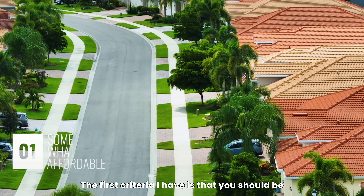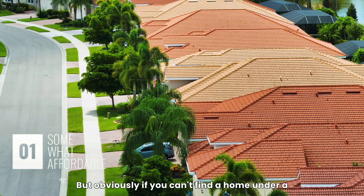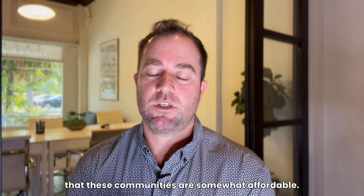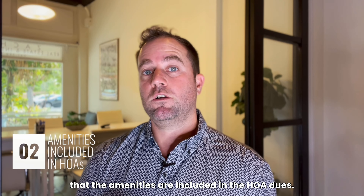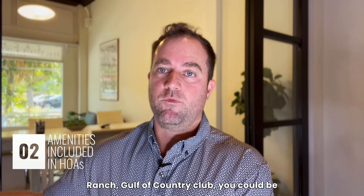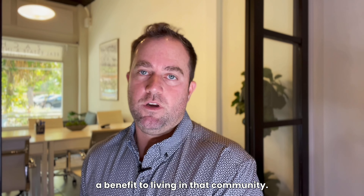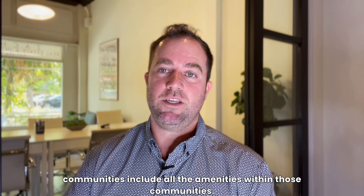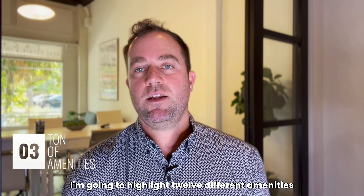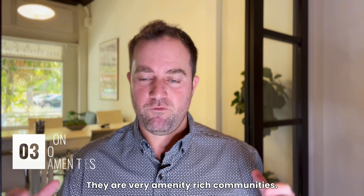The first criteria is that you should be able to find a home easily under $1 million. There are a couple of high-end communities in Lakewood Ranch that have wonderful amenities, but if you can't find a home under a million — some of these communities are $2 million plus — it doesn't really help the average buyer. The second criteria is that the amenities are included in the HOA dues. The third criteria is that it has to have a ton of amenities — all these communities have at least seven or eight of the amenities I'll highlight.